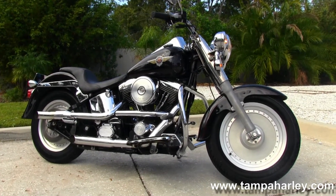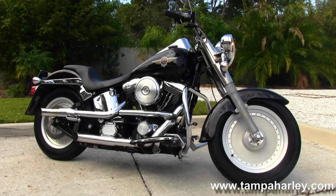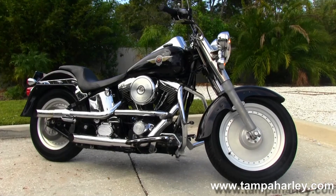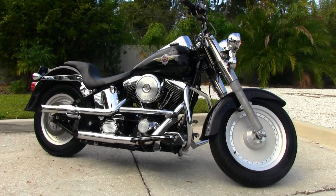We are rated number one in customer service and have over 200 pre-owned bikes in stock. We ship used bikes anywhere in the world, so check out this awesome Fatboy and the rest of our beautiful inventory by visiting us at TampaHarley.com. We are always open 24 hours a day, 7 days a week. And remember to have one first-rate, mind-bending, phenomenal Harley day.